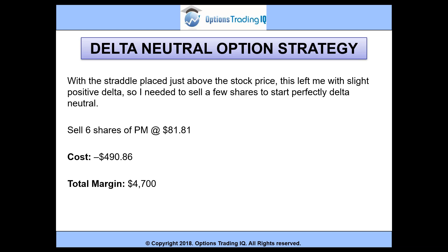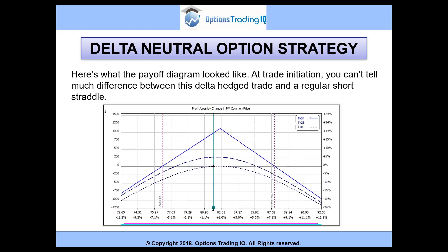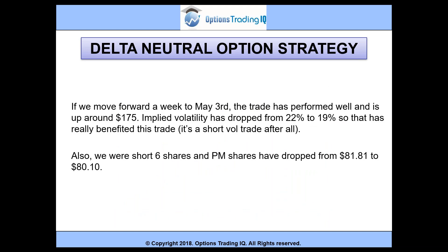We can potentially lose more than that because we've got naked options. Here's what the payoff diagram looked like. At trade initiation, you can't tell much difference between this delta hedged trade and a regular short straddle — it looks pretty similar. Moving forward a week to May 3rd, the trade has performed well and is up around $175. Implied volatility dropped from 22% to 19%, which really benefited this short vol trade. Also, we were short six shares and PM dropped from 81.81 to 80.10, which helped us as well.